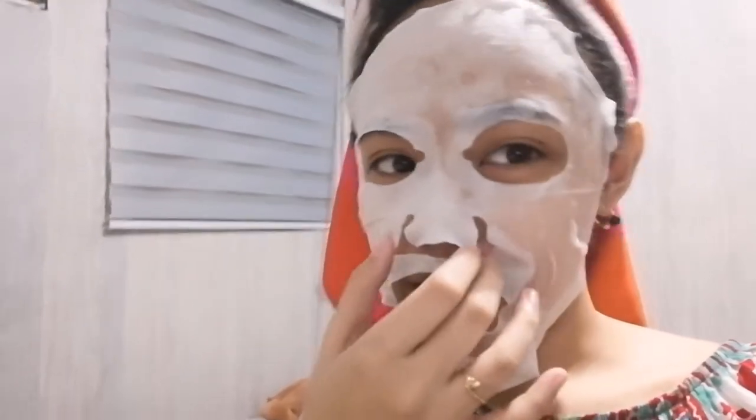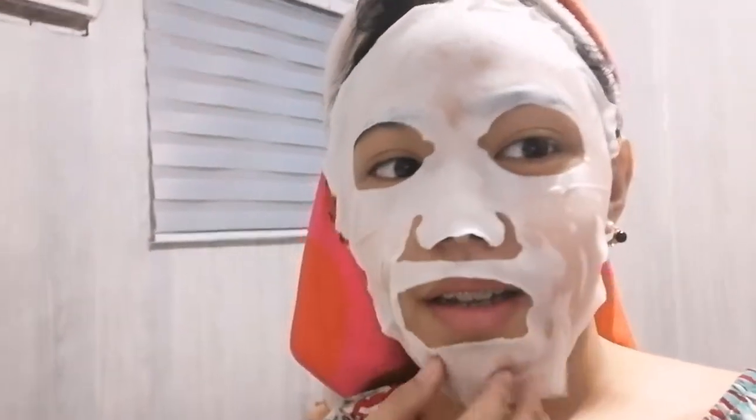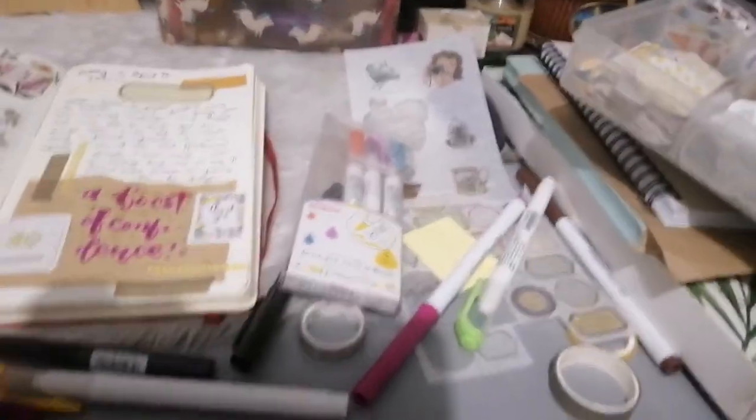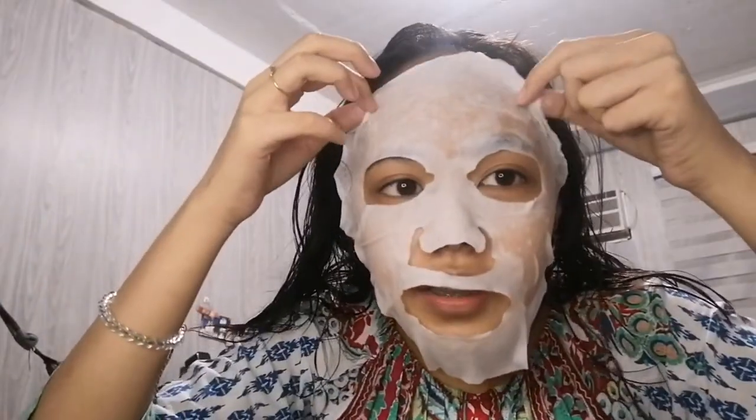After a few minutes, I am done with my journal spread and this mask is fully dried. Before we remove it, I'm going to show you the final outcome. This is what it looks like after doing a journal spread — here it is! Now let's remove the mask.